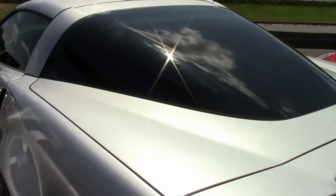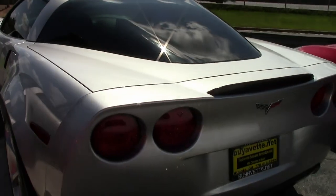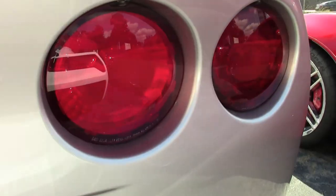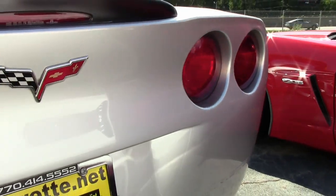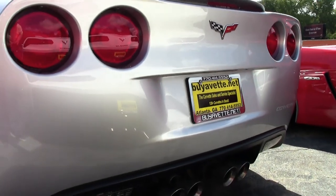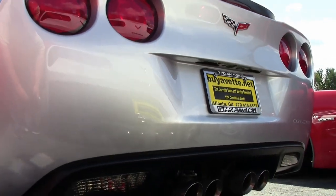Black fender badges are on this car, dual mode exhaust, dual power sports seats with airbags. You'll find the CBXM MP3 stereo with front input, HID headlights, dual zone electronic climate control, fog lamps, keyless entry and start.